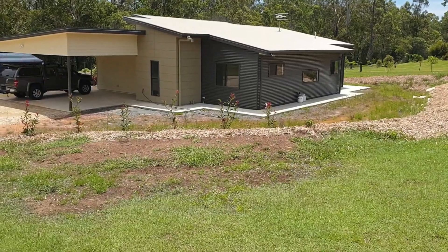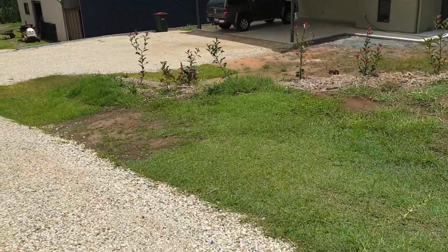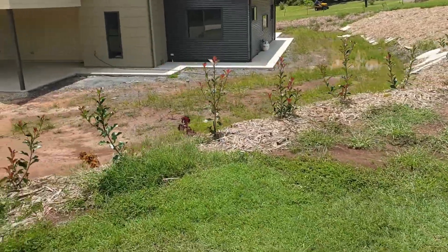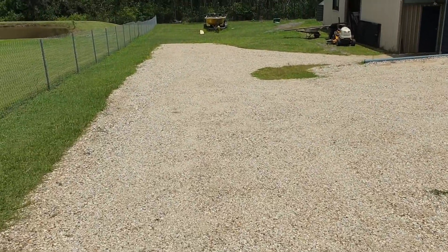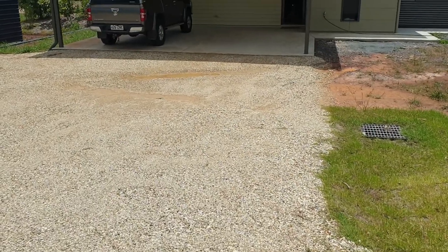We've planted a few things across the front here to create a bit of a privacy barrier, same as the top over there. Still a fair bit of water sitting around the back — we've got to get some landscaping done in the next few weeks. That's Nathan's boat down the back, and this is where we drive into the house.